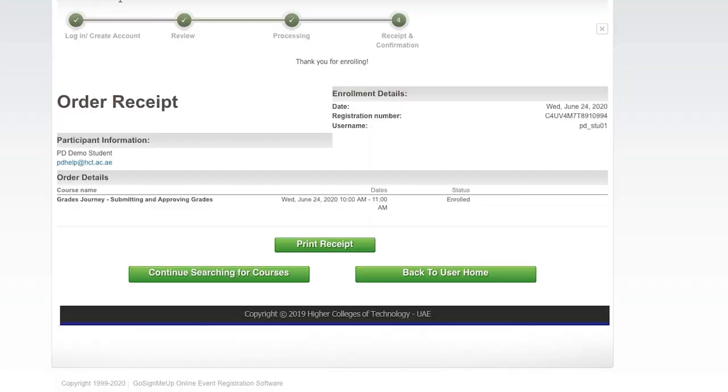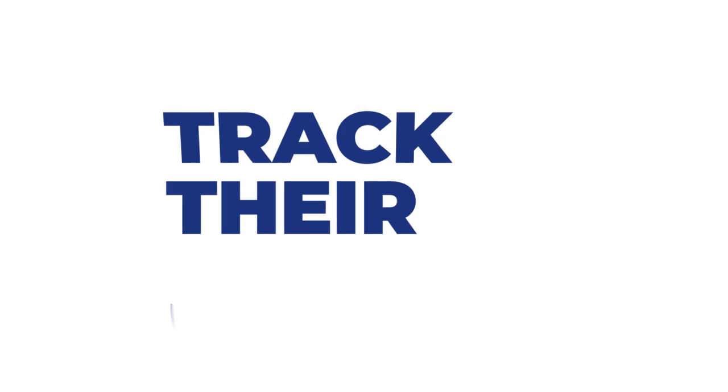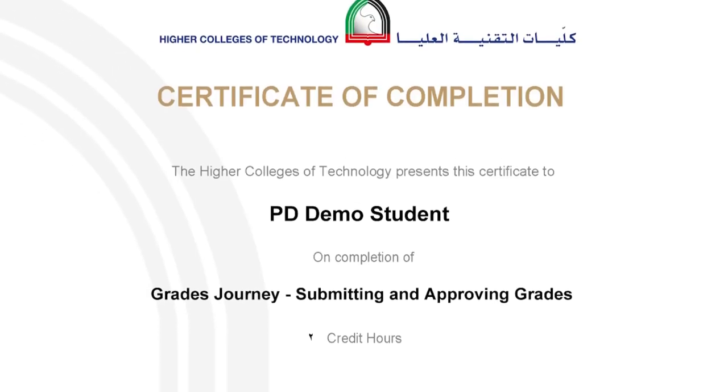Once they're enrolled in the course in the PD dashboard, they're automatically enrolled in the corresponding Blackboard course. This is where they can track their progress. Once completed, they'll be notified that a satisfaction survey is ready for them to complete, and then the certification will be released to them.